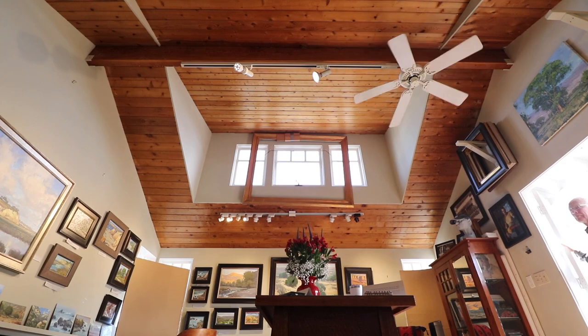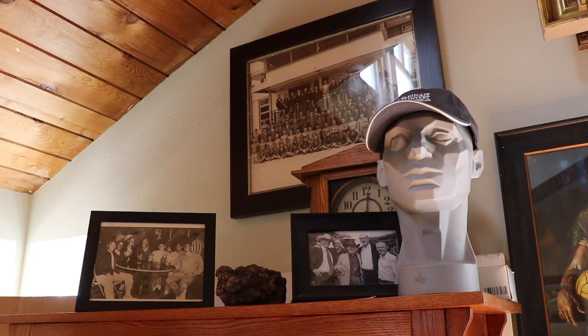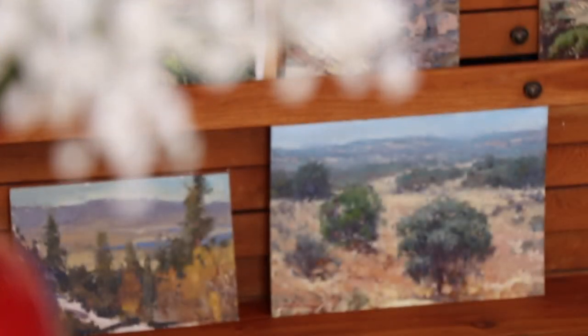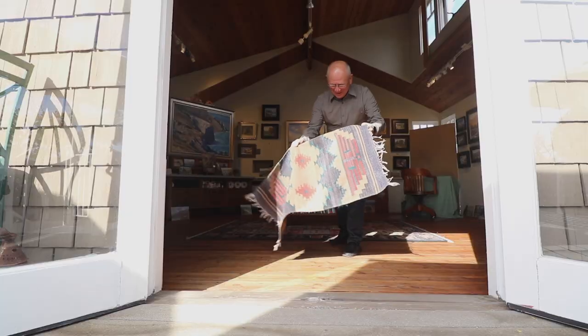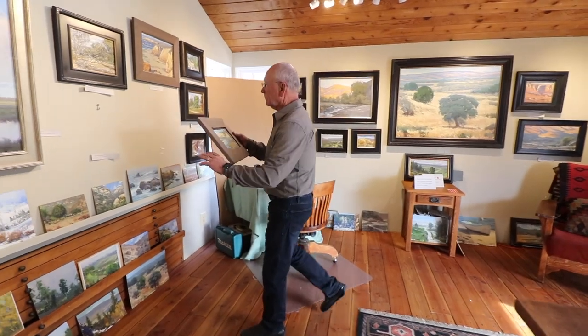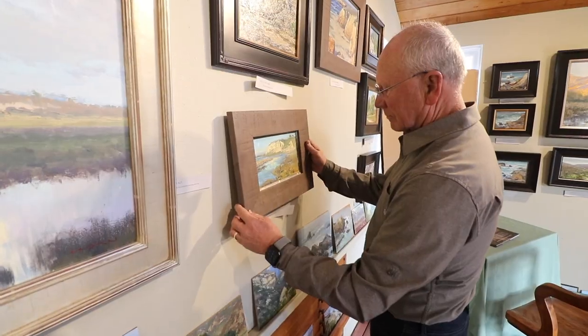I built the studio around 1988 — took the roof off of a garage and went up. We tried to keep the craftsman feeling to the studio and the house. The art is very much tied together with the craftsman movement and plein air outdoor painting.